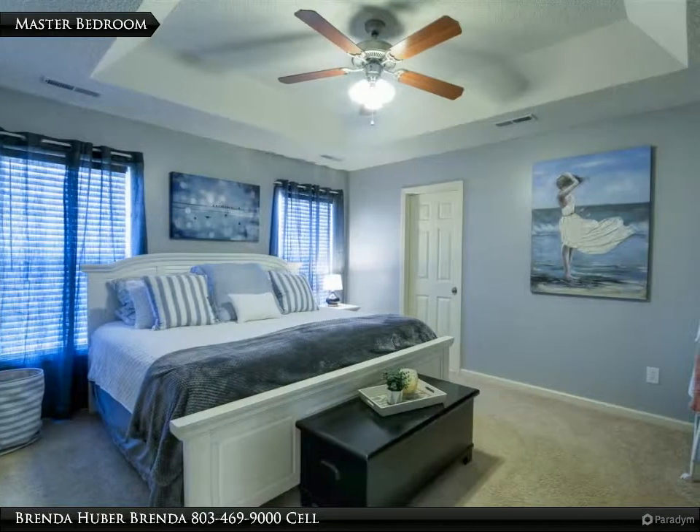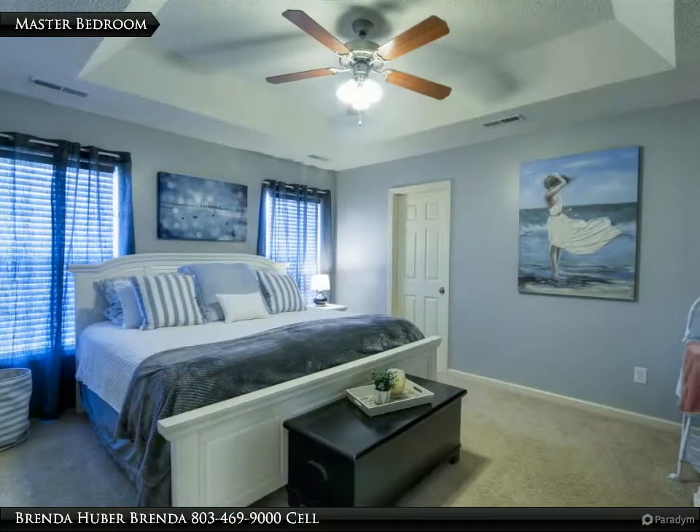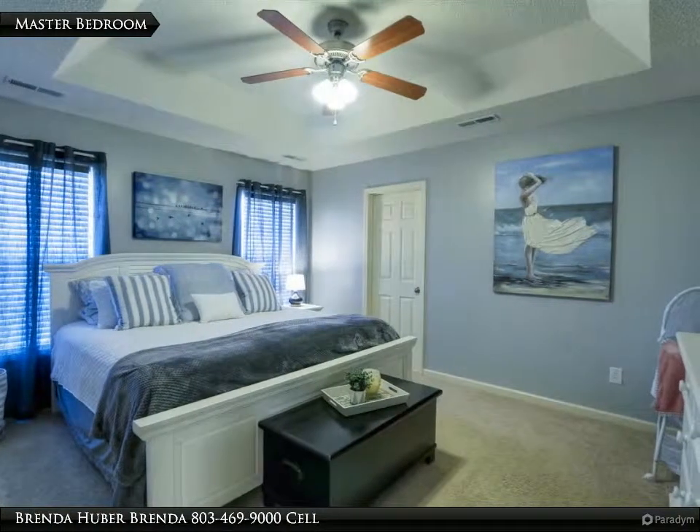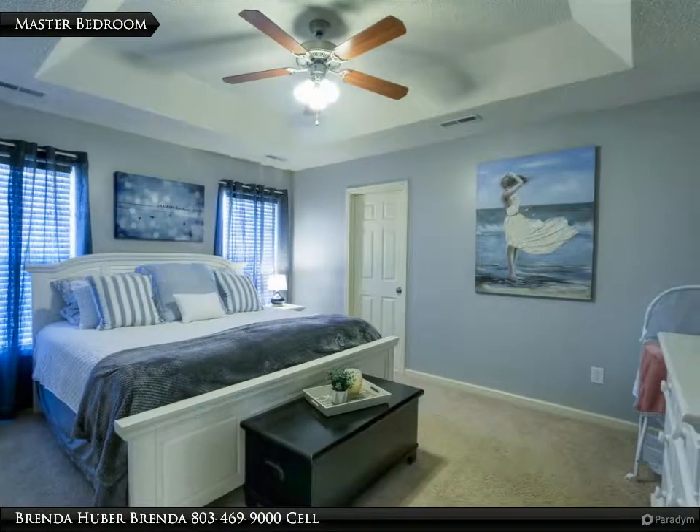The master bedroom is located off the mud hall. It has carpet, a tray ceiling with a ceiling fan, a master bath, and measures 14 feet 3 inches by 12 feet 3.